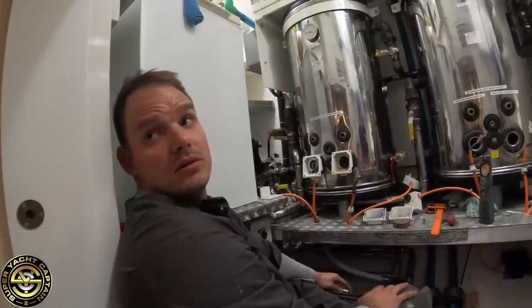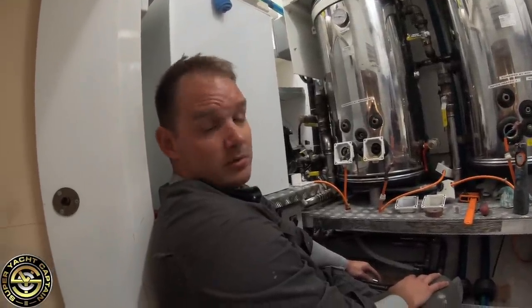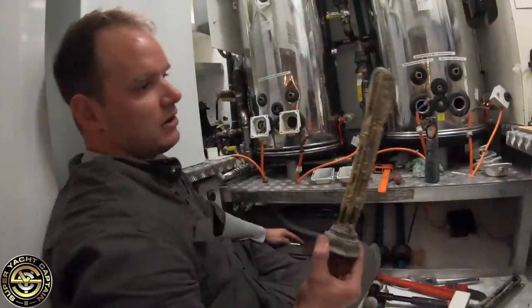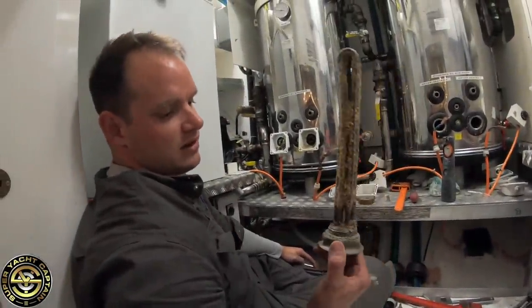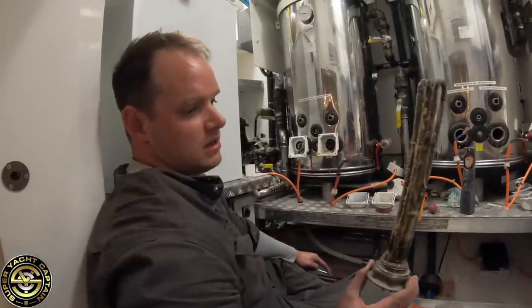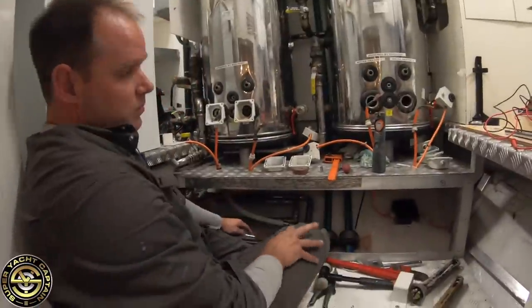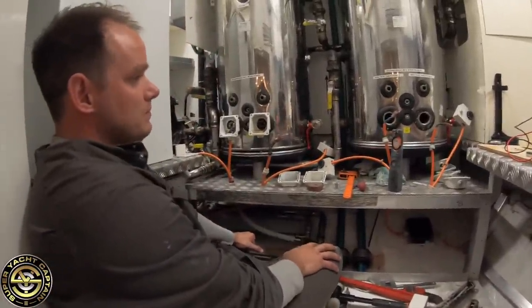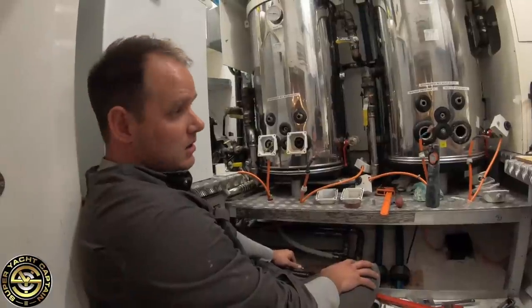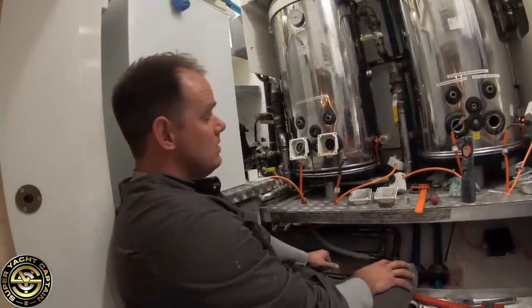These haven't been serviced in about a year — probably February last year actually. Once every six months should be okay. The problem with this build-up is you're not getting good heat transfer, so your water is going to take a lot longer to heat up. If you clean them up nice and shiny and make sure the resistance is good, the water should heat up a lot quicker, saving energy. The thermostats will trip them in and out so they won't be on as long, keeping the efficiency of the boat up.